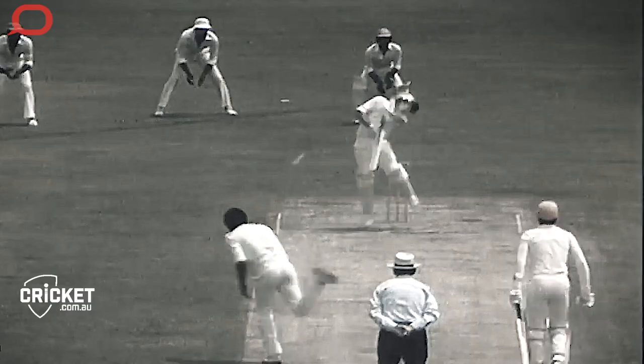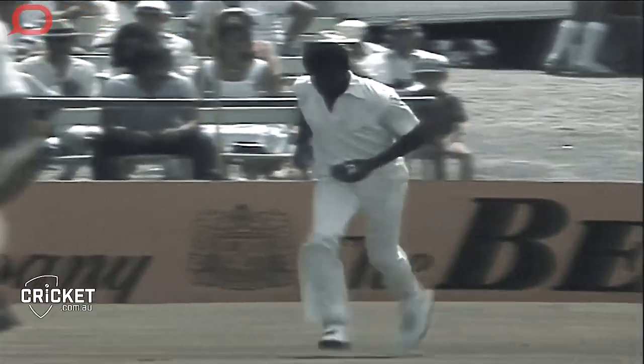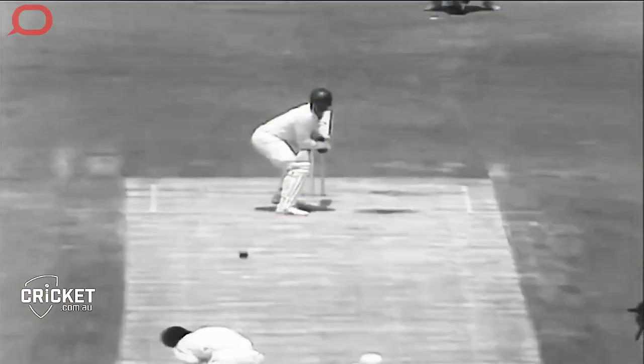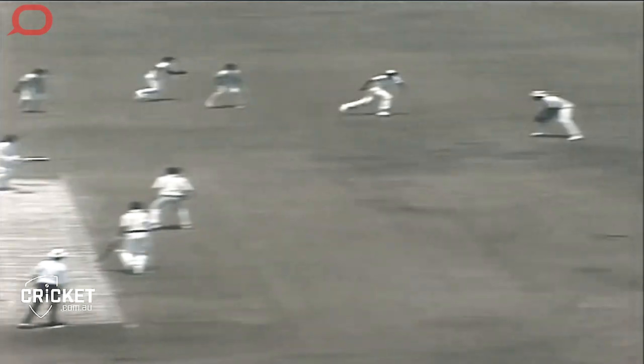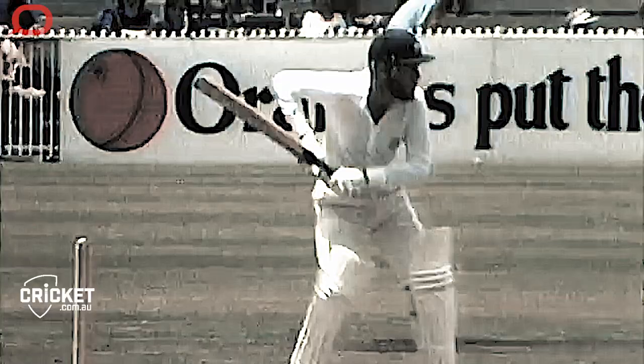Test level batsmen have to be incredibly skillful. Fast bowlers can bowl over 150km an hour. Batsmen will have less than half a second once the ball leaves the bowler's hand to make contact with the ball. In this split second they have to pick the line and length of the ball, whether it is swinging or going to move off the seam, and then decide which shot to play or not play, and as a batsman there are not too many second chances.